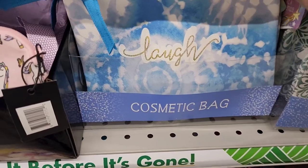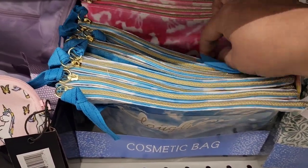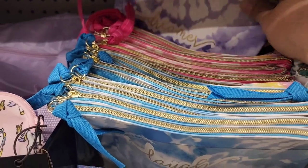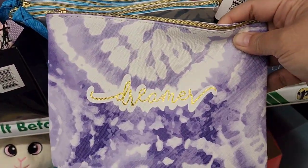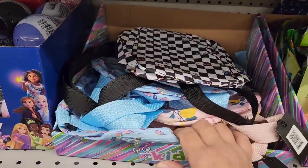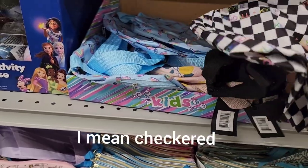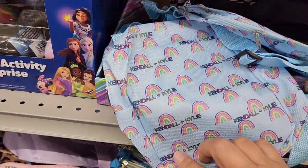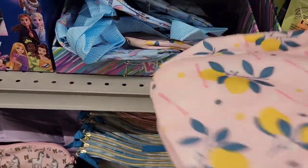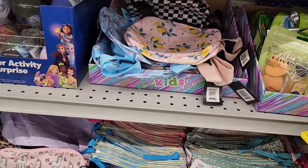Next to them are really cute tie-dye bags — this one says 'Laugh,' the pink one says 'Love,' and there's a purple one that says 'Dreamer.' And then — I thought I'd never see these — it's the Kendall and Kylie bags! They have the plaid one, a rainbow one, and a lemon one. So exciting that those came to our area!